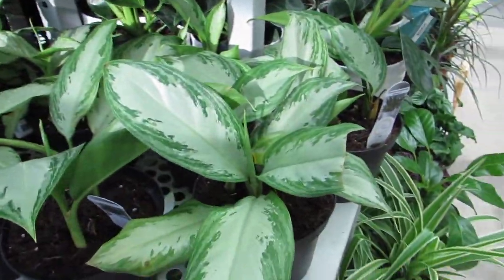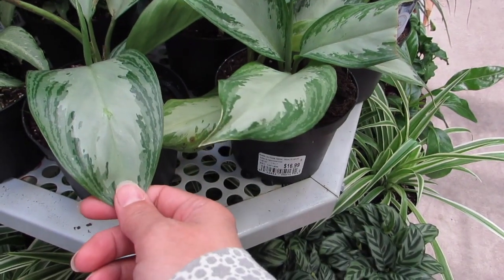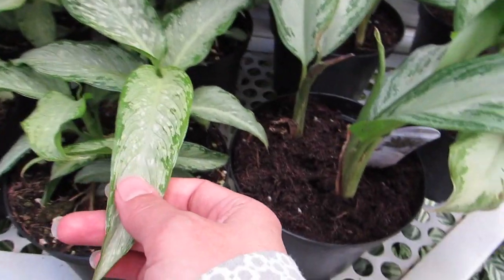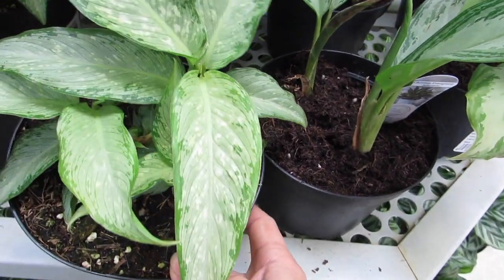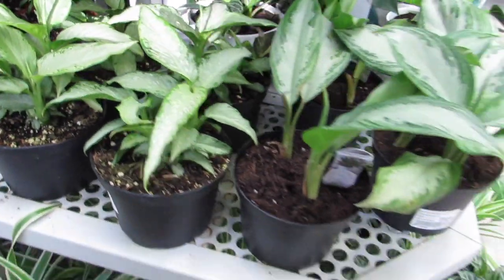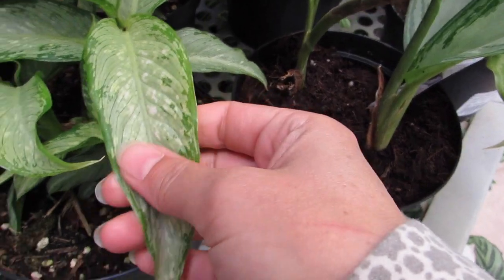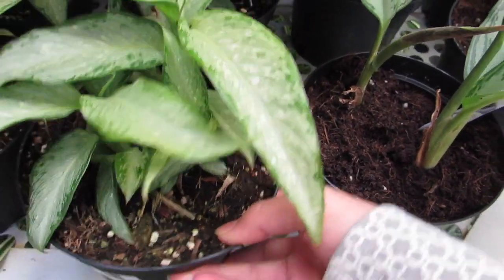$16.99 for these guys — I think this is the one that I have. I'm pretty sure. But this one looks different. I kind of like how he looks like he has variegation there. I'm going to think about him.